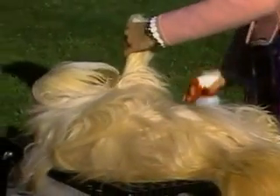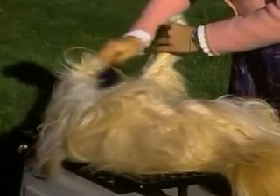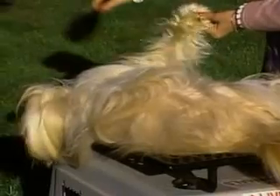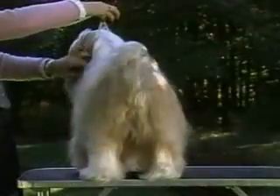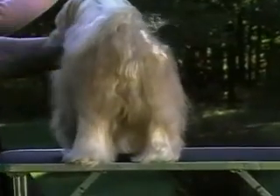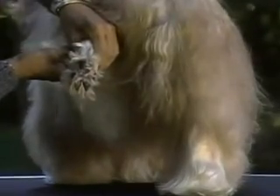Correct grooming is absolutely required by the standard. Even the thickest coat must be totally free of mats all the way to the skin. Sculpturing, scissoring, stripping, or shaving are totally contrary to breed type — they are serious faults. A minimal amount of tidying may be done to the feet; hair between the toes may be trimmed level with pads, but should not be stripped out from between the toes. The Tibetan Terrier should be shown naturally, clean and brushed.